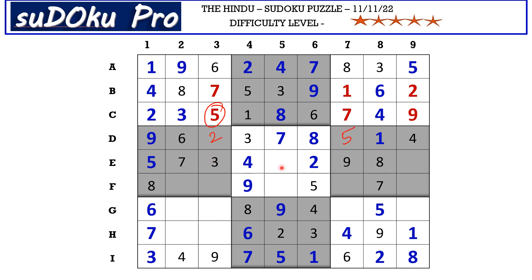In E row the missing numbers are 1 and 6. There is 1 blocking from here, so E9 takes 6 and E5 takes 1. In this center block there is only one empty cell and the missing number is 6. Here the missing numbers are 2 and 3. There is 2 blocking from column 9, so F9 takes 3 and F7 takes 2. We know we missed 3 and 7 here — there is 3 here, so G9 takes 7 and G7 takes 3.